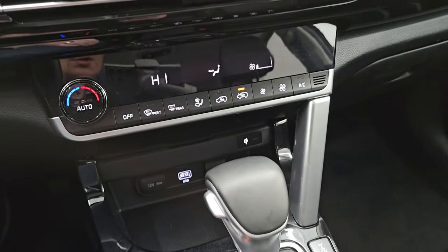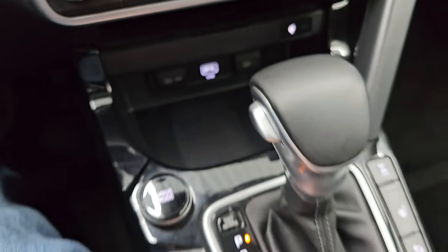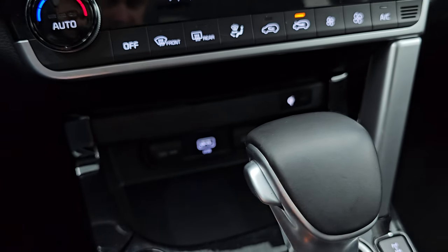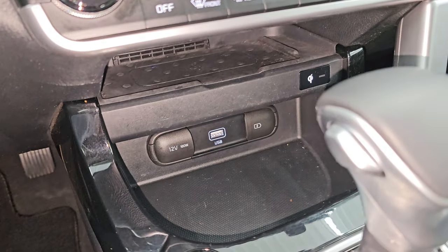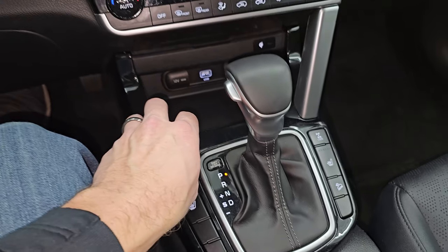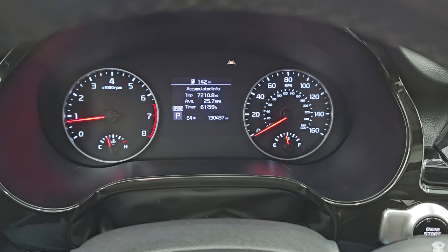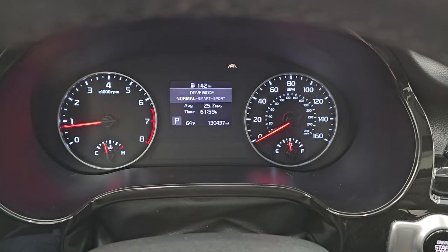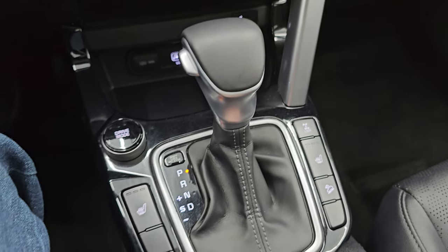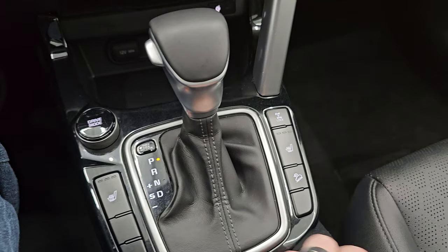Down here are your climate controls. You do get a USB power point down there. And there's a wireless cell phone charge pad right there as well. There are your heated seat buttons. You also have all your different driving modes — sport, smart, and normal. You can lock it into all-wheel drive. And you get your downhill assist control, heated seat buttons, and your transmission shifter right there.